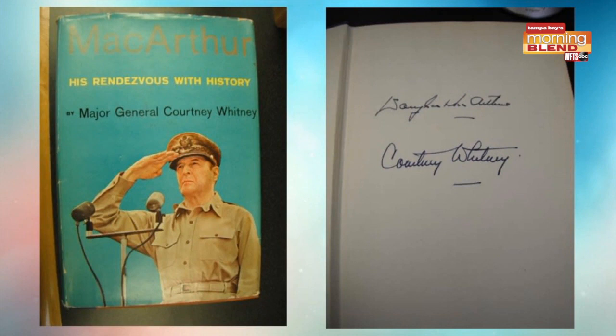First item is a signed book — General MacArthur, Douglas MacArthur, his 'Rendezvous with History.' So a biography of MacArthur, and this one has an autograph not only of the subject, General Douglas MacArthur, but also of the author. So when you have two autographs like that in a book, the value usually is a little bit higher.